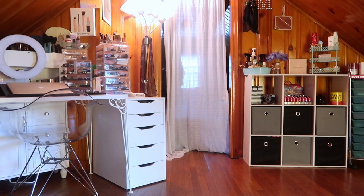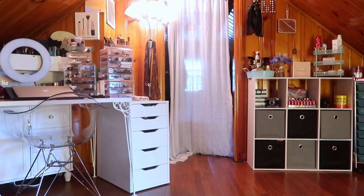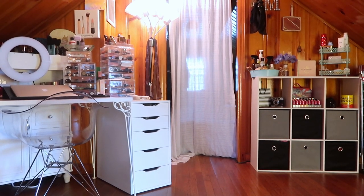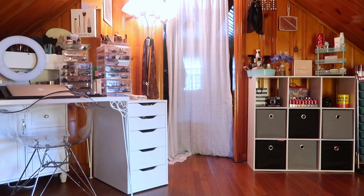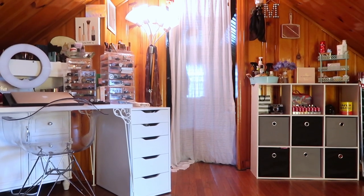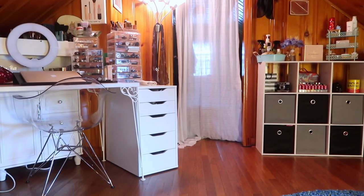Hey guys, welcome back to my channel, or if you're new, welcome. My name is Monica, and today I'm finally doing an updated bedroom slash beauty room tour. If you missed my last beauty room tour, I'll throw that up in the cards for you to check out. But since then, I've actually switched some furniture out, rearranged a lot of things, and changed a lot of the storage in my actual vanity area. So just for the sake of time, I'm gonna go through everything I currently have set up in the beauty portion of my room.